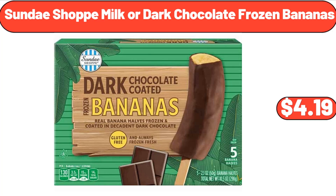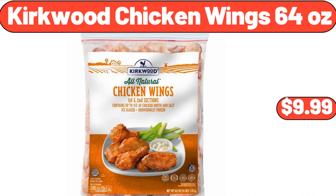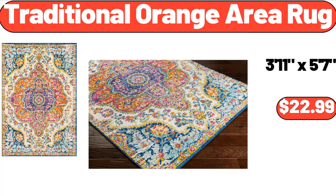Sundae Shop Milk or Dark Chocolate Frozen Bananas, $4.19. Kirkwood Chicken Wings 64 Ounces, $9.99. Traditional Orange Area Rug, $22.99.